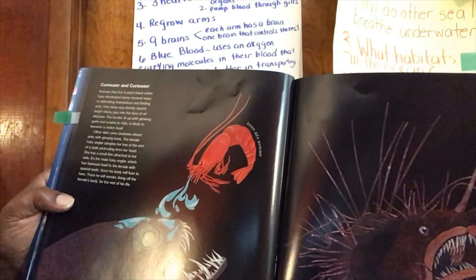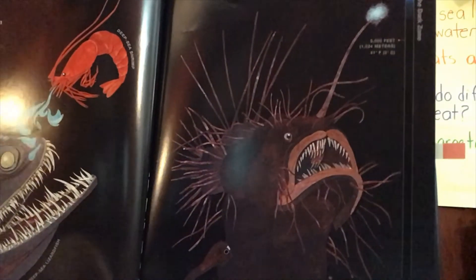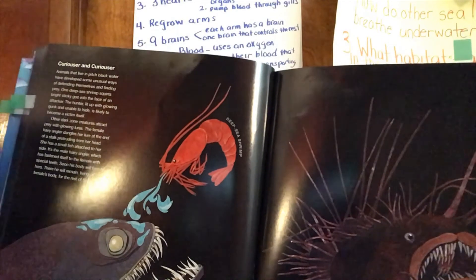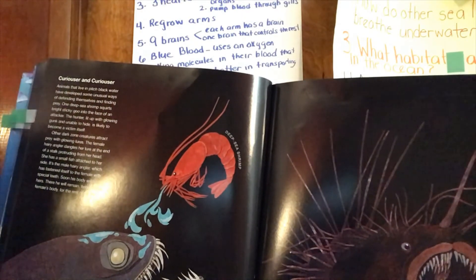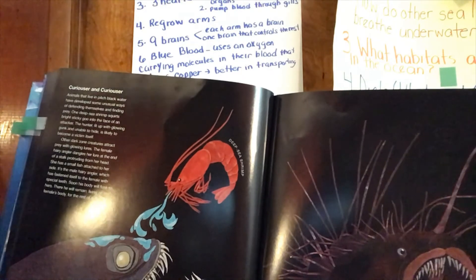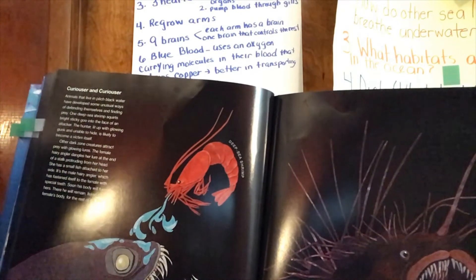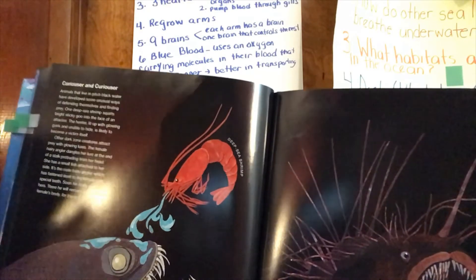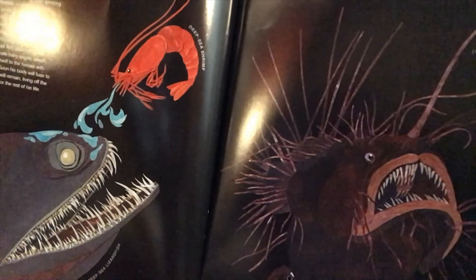Other dark zone creatures attract prey with glowing lures. The anglerfish holds the light over its mouth and fish swim into the mouth thinking it's a cave — they use light to attract prey. The female hairy anglerfish dangles her light lure at the end of a stalk protruding from her head. She has a small fish attached to her side — it's the male hairy anglerfish, which has fastened itself to the female with special teeth. Soon his body will fuse to hers, and he will remain, living off the female's body for the rest of his life. Some animals are parasites down here — they attach themselves to an animal and eat whatever it eats, or sometimes eat the animal itself.